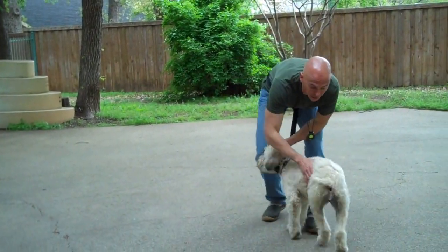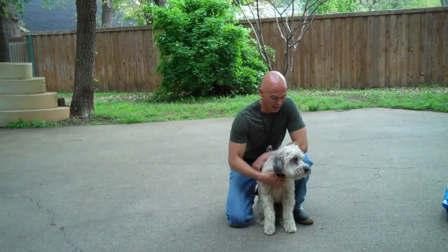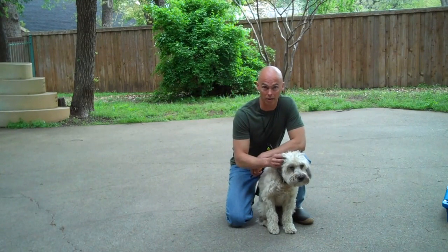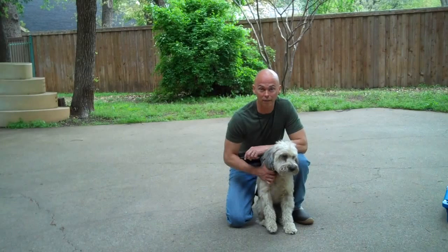Hey, this is Todd with Redeeming Dogs and I've got Scout here. Scout is a six-year-old Wheaton Terrier. I trained her housemate Darby, who's a three-year-old Wheaton Terrier. I trained her a few months ago and now Scout's in for her turn.